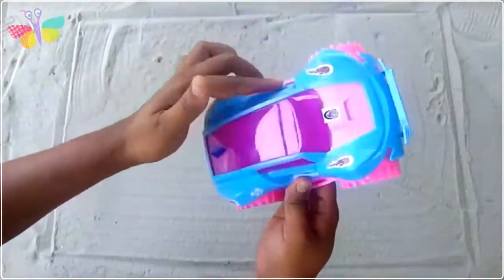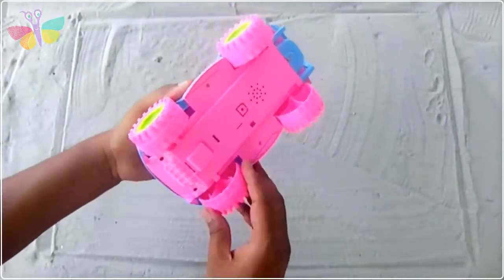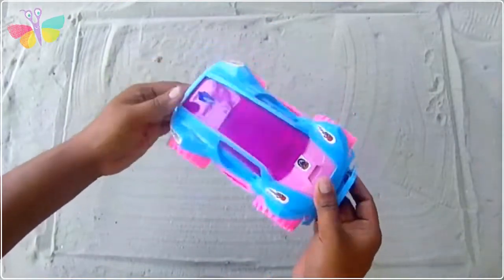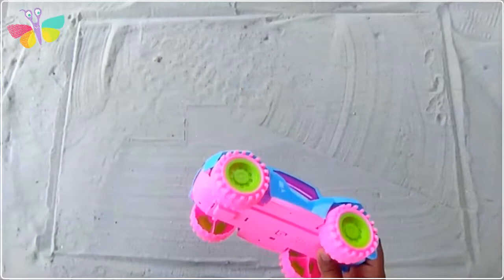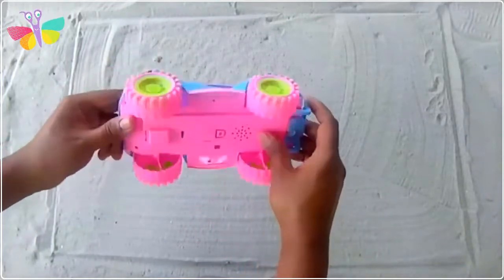This is a monster board laser car - oh my god, it's a hammer car! Wow, it's really beautiful looking. Pink color and blue color combination, it's really awesome looking. Wow, great!